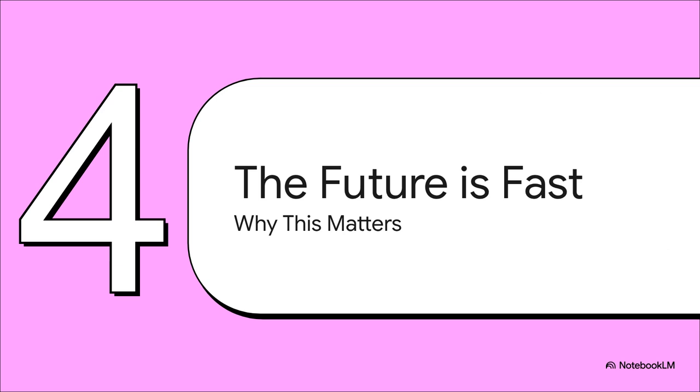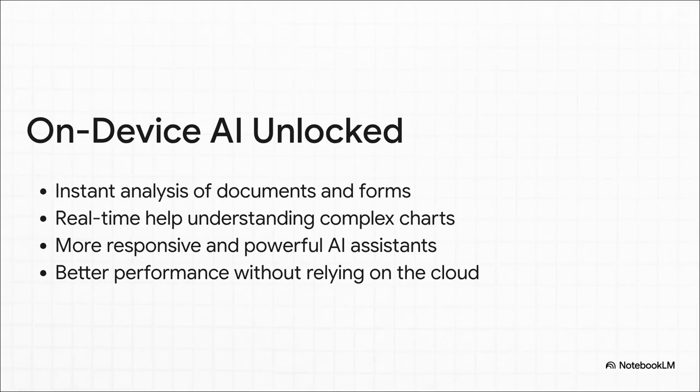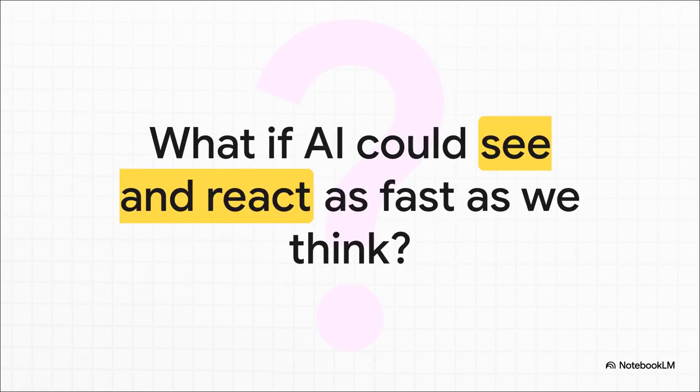What does an 85 times faster visual AI actually mean for us? This isn't just some cool lab experiment — this is the kind of leap forward that's going to genuinely change how we interact with our tech every single day. The key thing is this is designed to run right on your device: your phone, your laptop. Imagine snapping a photo of a document and having it analyzed instantly, or getting real-time help making sense of a confusing graph during a meeting. Our AI assistants are going to feel so much more responsive and powerful. And because it's all happening on your device and not in the cloud, it's more private and more accessible for everyone. We're getting closer than ever to closing the gap between the speed of an AI's sight and the speed of human thought.